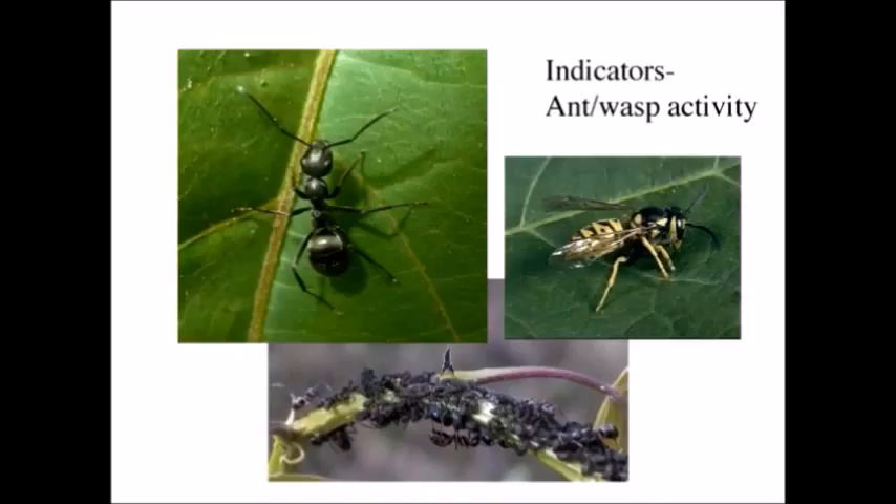I've also seen yellow jackets visiting shrubs that have lots of honeydew and scale insects. Be careful that there's not actually a yellow jacket nest inside that shrub. So ants and yellow jackets can be indicators of a scale or even an aphid problem.